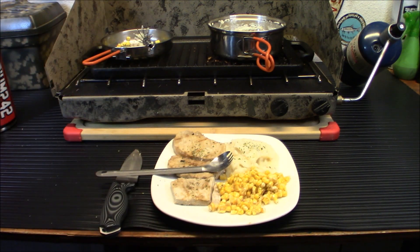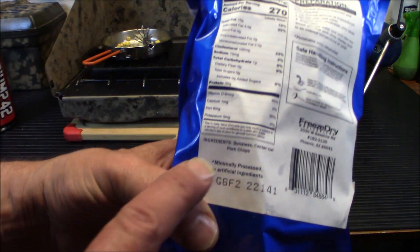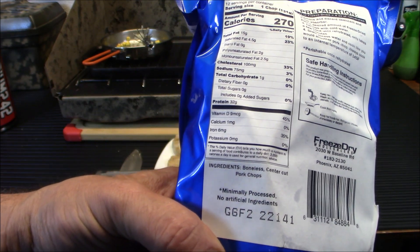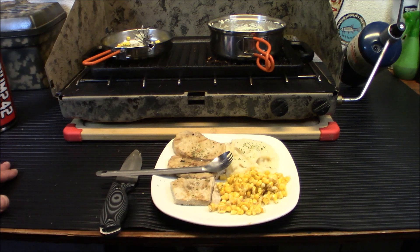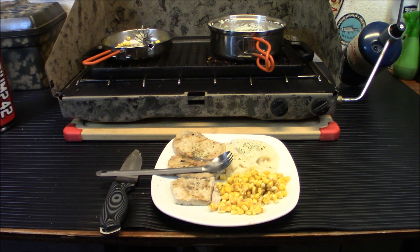Don't forget, folks — my link down below for Freeze-Dried Wholesalers will save you 15%. So if you're on the fence about trying it out, you can save 15% to start with. And if you're already stocking up on really good quality clean food — I can show you the pork chops here: ingredients are boneless center-cut pork chops, that's it. No artificial ingredients, minimally processed. This is really good clean food, not a bunch of junk or processed stuff in it. For a quick meal, it came out really, really good.